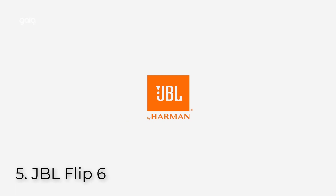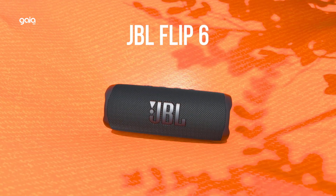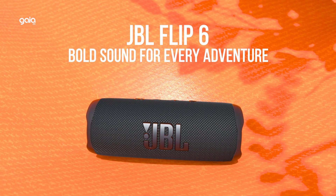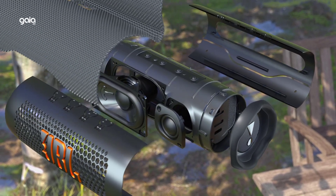Number 5: JBL Flip 6. Eco-friendly packaging — JBL is committed to a more sustainable, earth-friendly packaging. The Flip 6 is packaged in a recyclable paper-based box including the inner tray. The plastic hang tag is over 90% recycled, and the exterior is printed with soy ink.